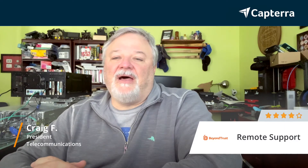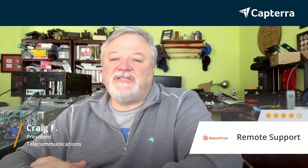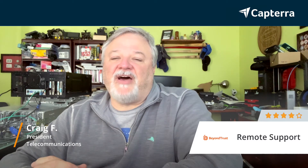Hi, my name is Craig. I'm president of the company. I'm here to review Remote Trust, and I would give it four out of five.